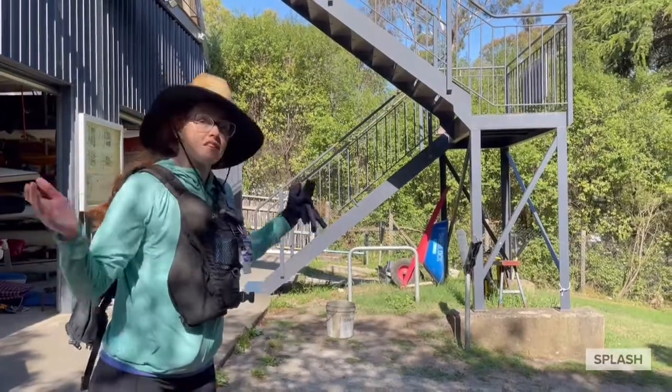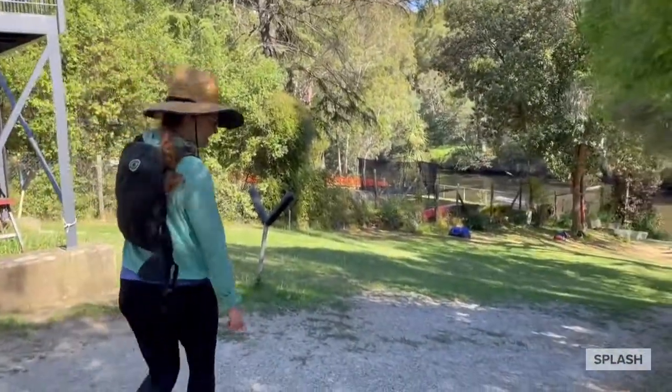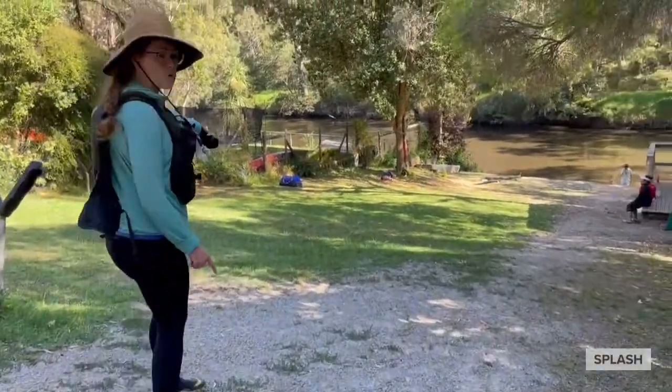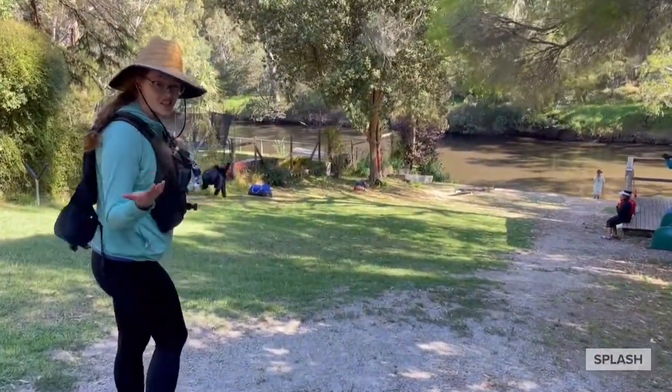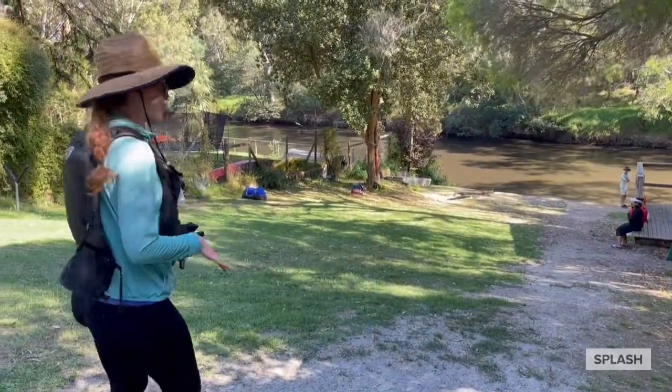So when you come, your physio will show you around. There's a gravel pathway down, or you can walk on the grass — you can choose. But it's quite steep, so you have to take your time and go slowly and carefully.